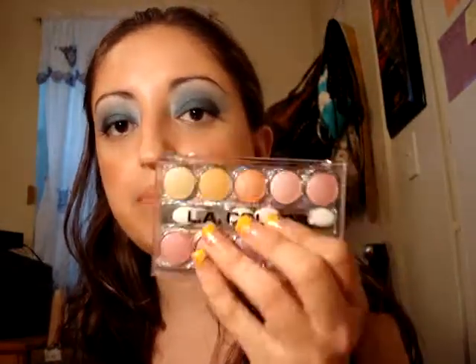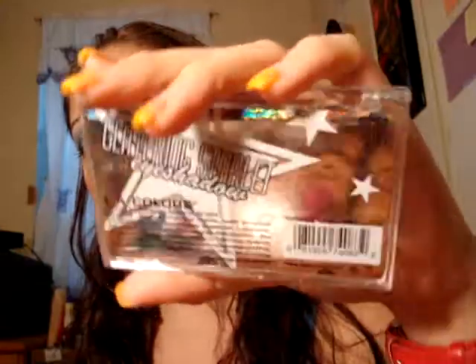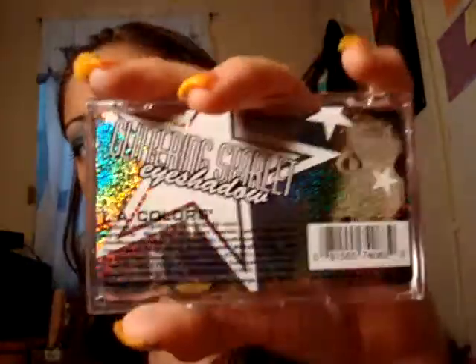These eyeshadows are extremely pigmented and very affordable — only like $3 to $4 a piece for the palettes, which is actually pretty decent, especially for beginners. The palettes are actually pretty cute in the back — they're also holographic. I wore one of them a couple of weeks ago to work.